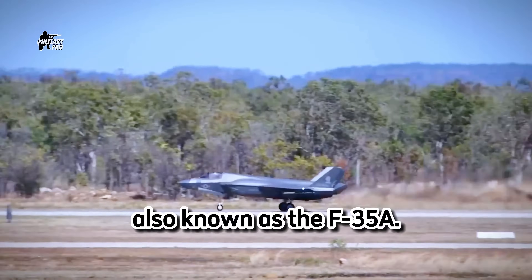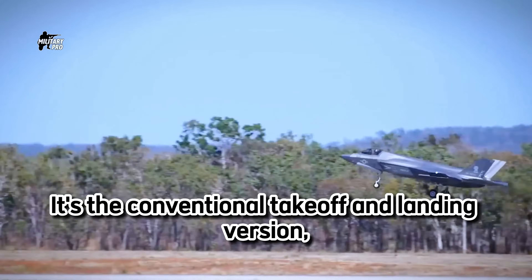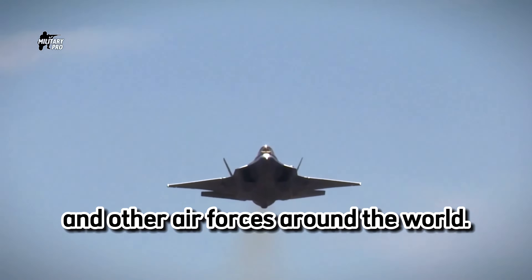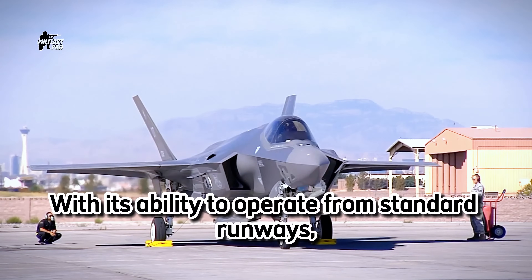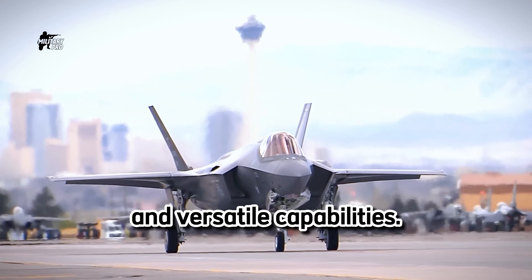First up is Variant A, also known as the F-35A. It's the conventional takeoff and landing version, designed for the U.S. Air Force and other air forces around the world. With its ability to operate from standard runways, the F-35A showcases its impressive agility and versatile capabilities.